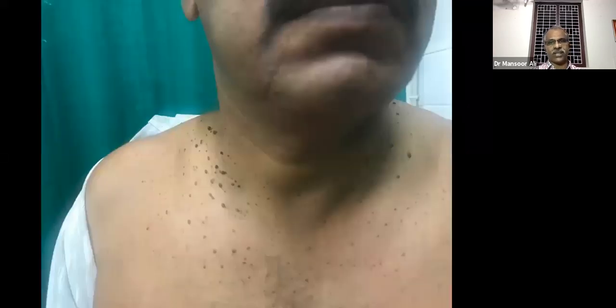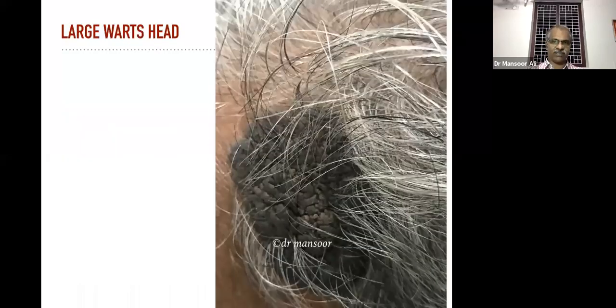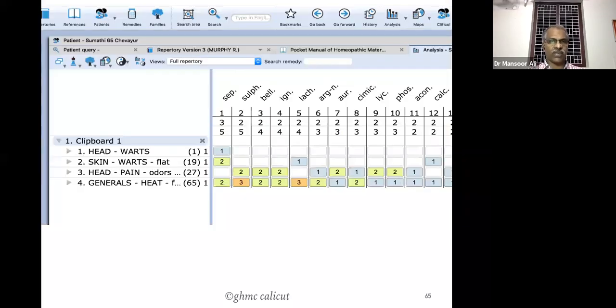This is a case of large warts on the head. See the breadth of the warts and their root. We took: head warts, skin warts flat — that's flat warts. Head pain from strong odors — the patient has headaches from strong odors. Generals: heat flushes during menopause. These are all the rubrics — getting remedies Sepia, Sulphur, Belladonna, Ignatia, etc.